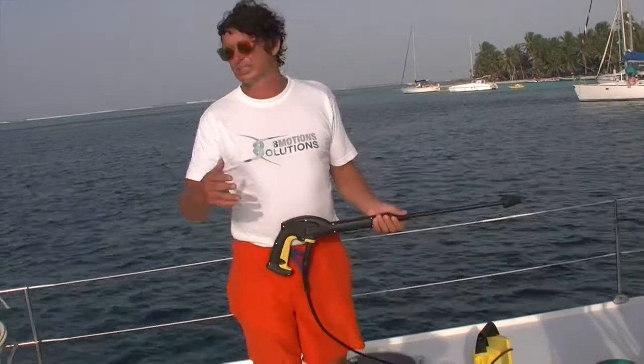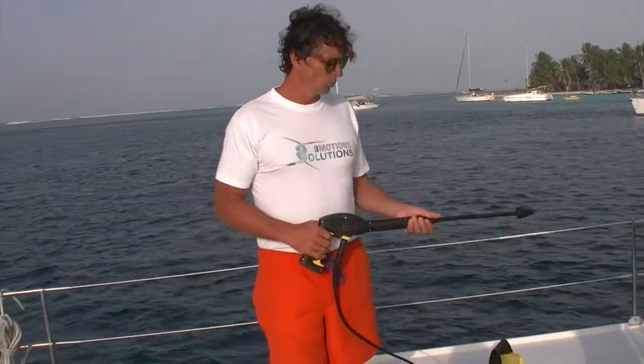You can use a TV set, you can use a projector — whatever you want. You will enjoy it.